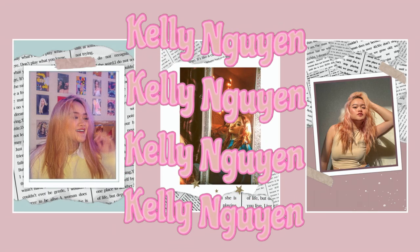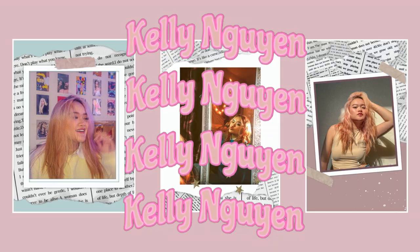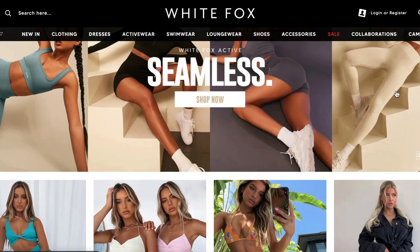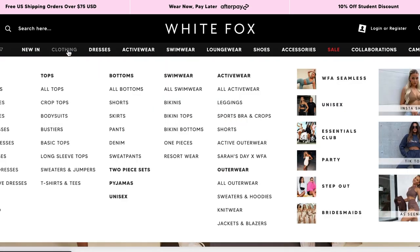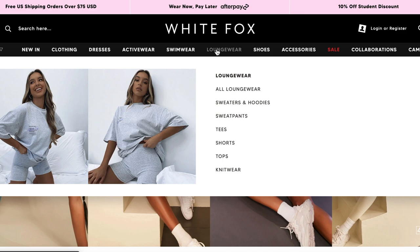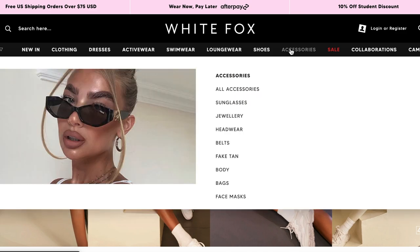Now, if you don't know what White Fox is, it is an online boutique based in Australia and they have super cute and high-quality clothing pieces ranging from activewear, loungewear, swimwear, dresses, and more. White Fox also offers something called afterpay, which is when you can pay for your order in small separate payments.